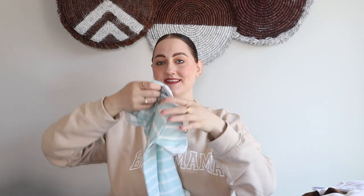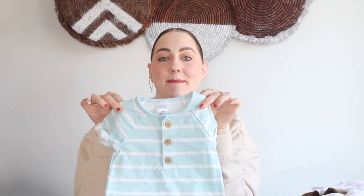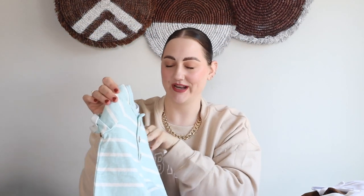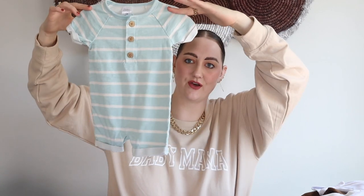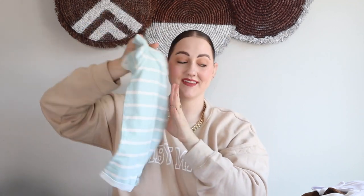This next piece is in a three-to-six month, so it'll be more toward the summer months. It has wood buttons going down the front and this beautiful mint green color. It's from Modern Moments by Gerber. I think this would look so cute with little sandals — maybe shoes in the color of the buttons to bring them out. I loved that piece.